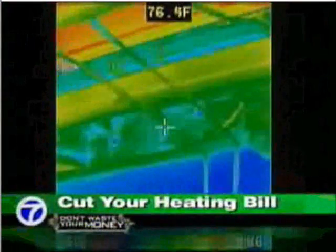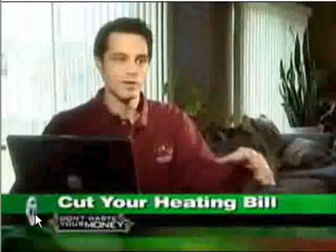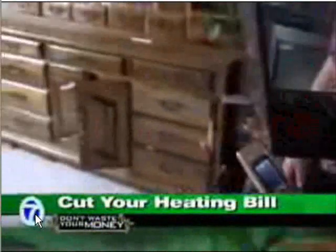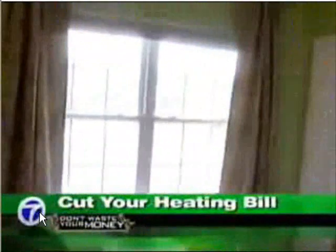See the blue in the basement? That's cold air. You don't have to damage the home in any way to find out what's going on. Andy went from room to room — the basement, the family room, the bedroom, and the garage — testing windows.